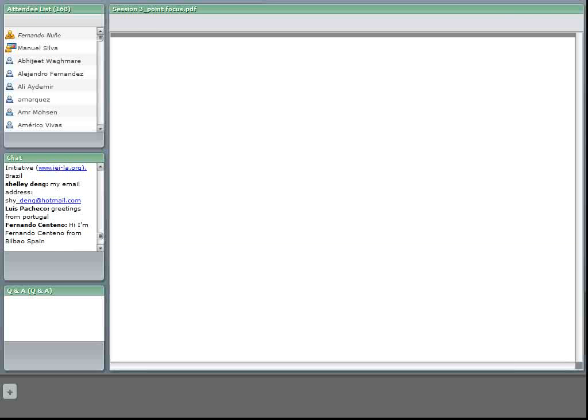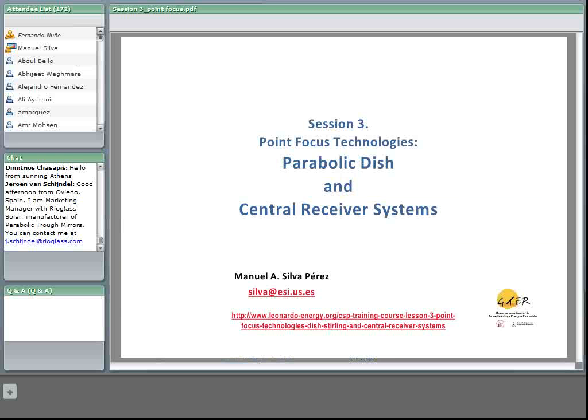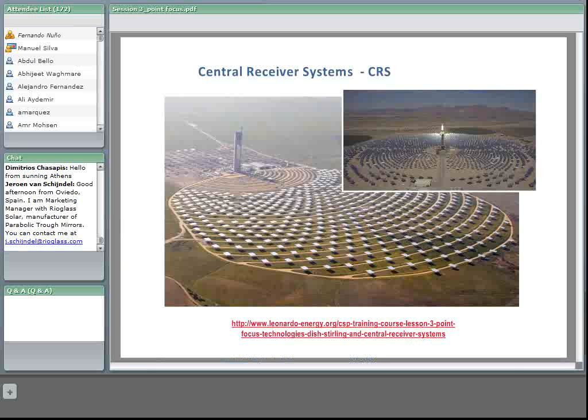I will talk about central receiver systems and parabolic dishes — both of them are point-focused technologies. The time we have is quite short to describe these technologies in depth, but I will try to give an overview. If you have questions, you can send them to me later, or if you wish more information, I could try to make it available to you. We will start with central receiver systems.